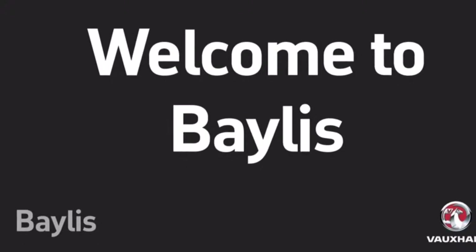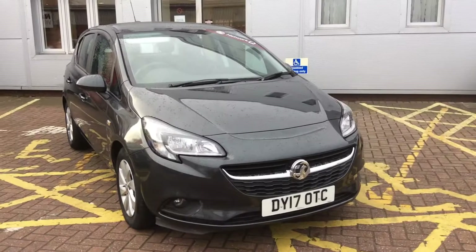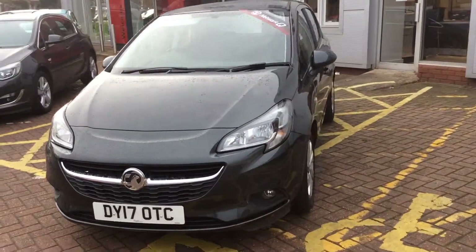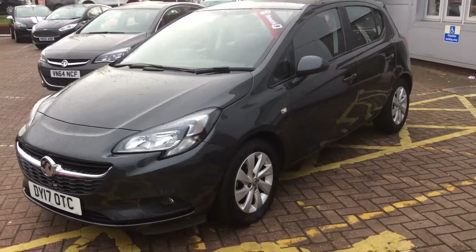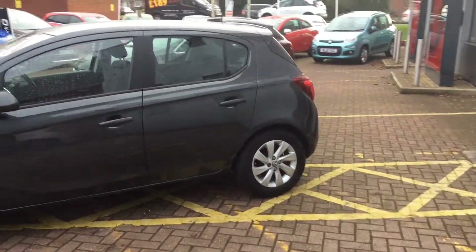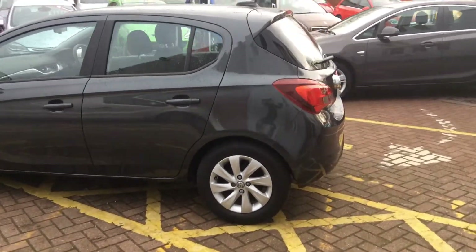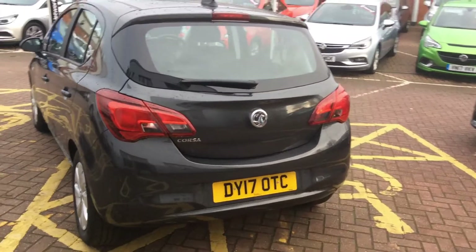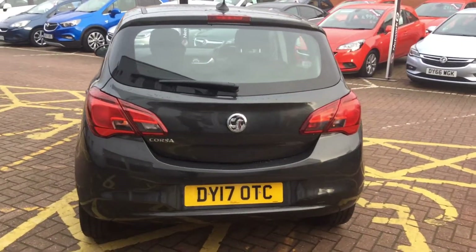Welcome to Bayless Worcester and to this presentation of the Vauxhall Corsa Design. This Corsa was first registered in 2017 and has done 16,000 miles. We have a 1.4 litre petrol engine which produces 54.3 miles per gallon, meaning a tax cost for the year is £30.